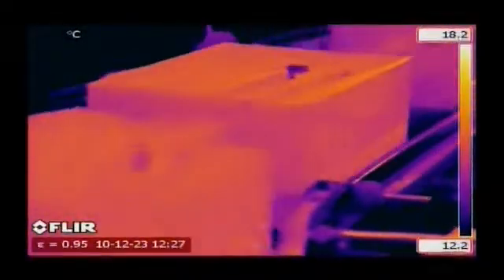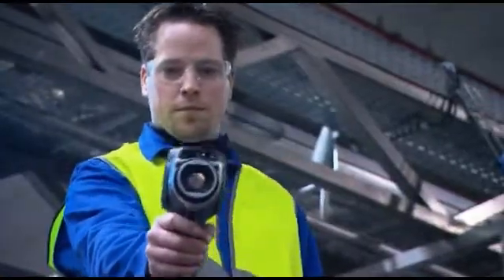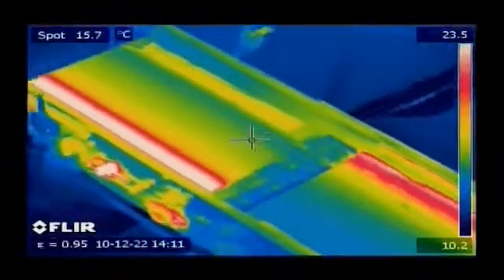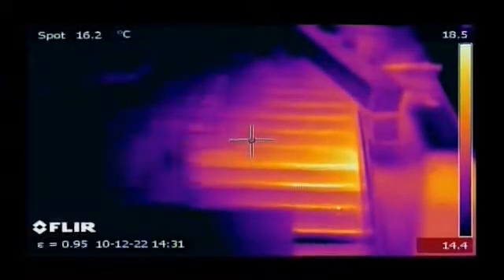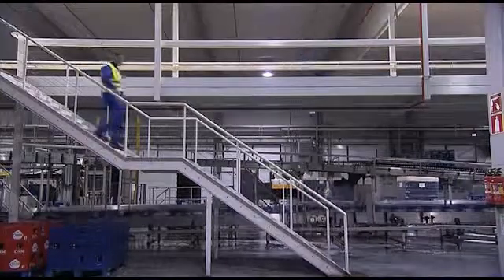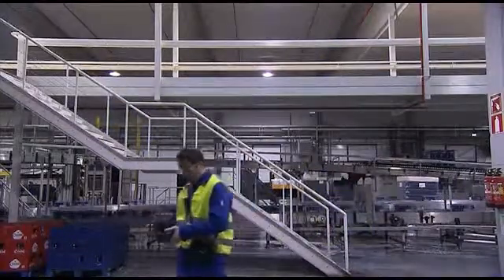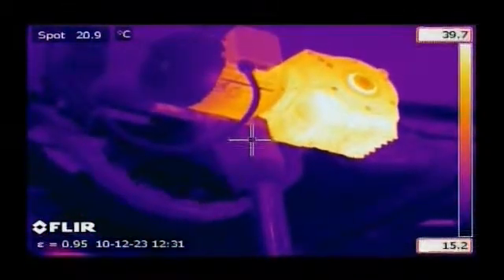Conveyor belts are another example of moving parts. If a roller is worn out, it will clearly show in the thermal image so that it can be replaced. Typically, when mechanical components become worn and less efficient, the heat emitted will increase. Consequently, the temperature of faulty equipment or systems will increase rapidly before failure.